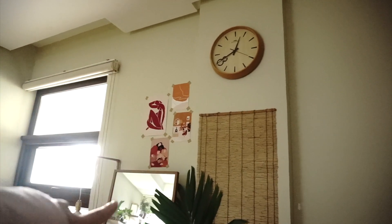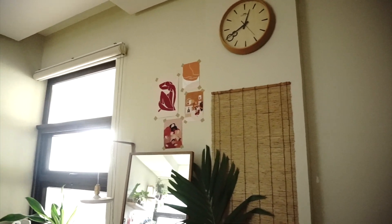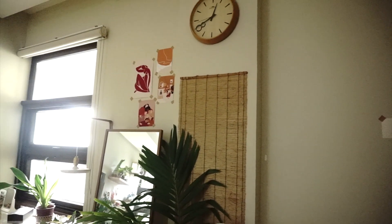On top of the mirror are prints that are once again from Pinterest. Huge credits to the artists. On this column is a bamboo straw mat that I got from a Japan thrift shop.